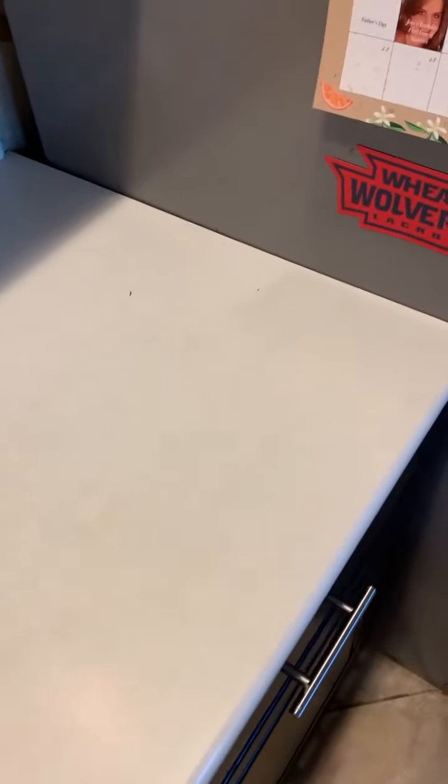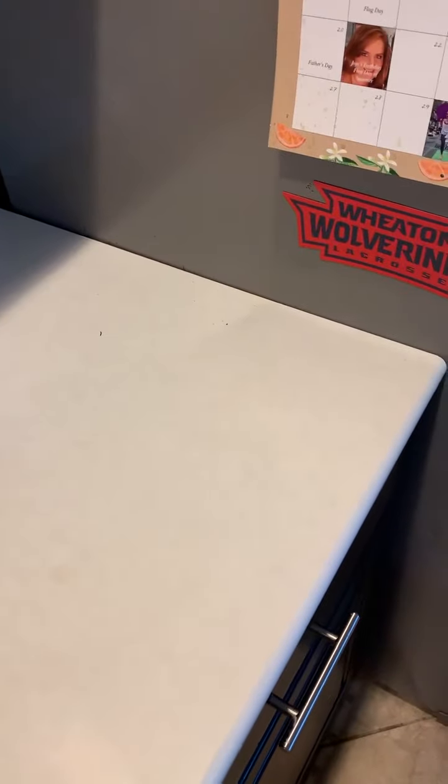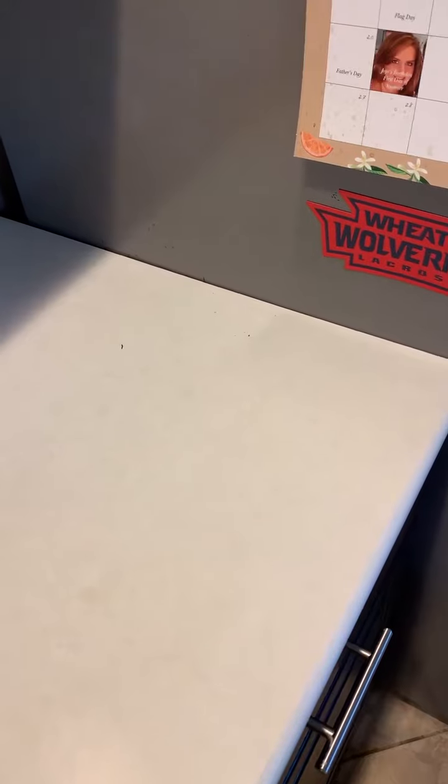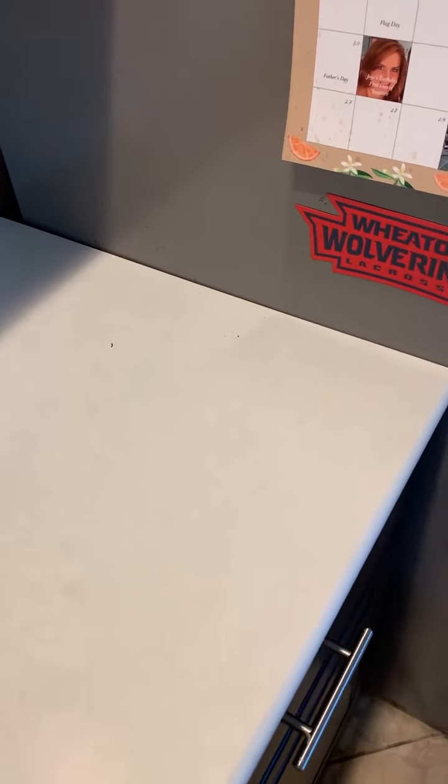Good morning everyone, this is Mark with Franco Painting and Wallpaper. We're doing a kitchen in Wheaton, Illinois, and wanted to do a quick video showing you why we do not caulk the panels of a paneled cabinet door.